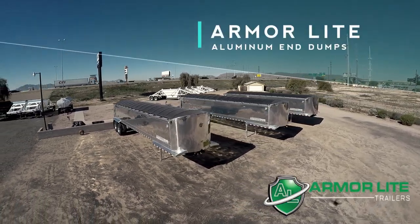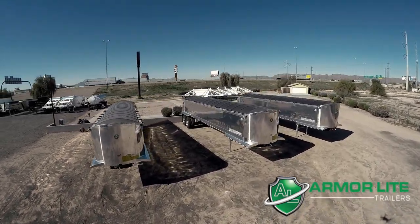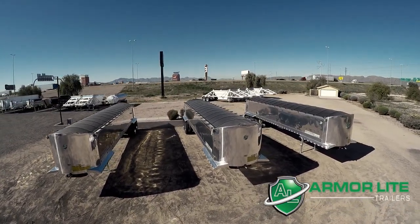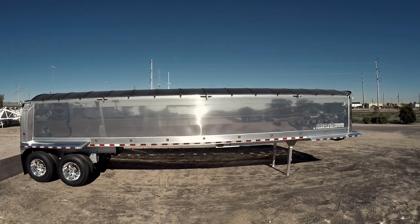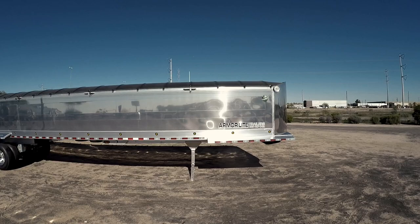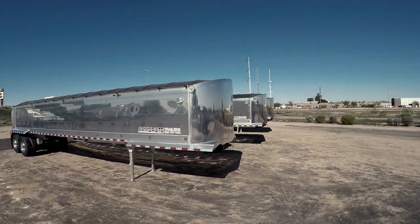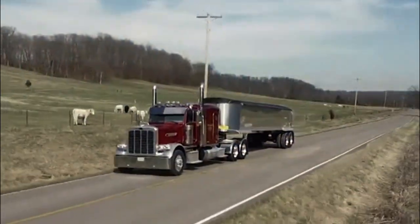Midco Sales has the brand new Armor Light aluminum end dump trailers in stock at its dealership in Chandler, Arizona. These end dumps measure 39 feet long with 54-inch sides. The smooth-sided walls and rounded nose provide an aerodynamic design to maximize fuel economy.